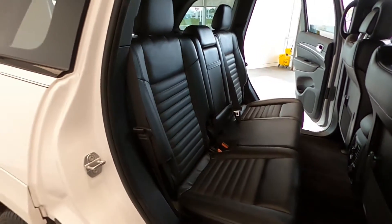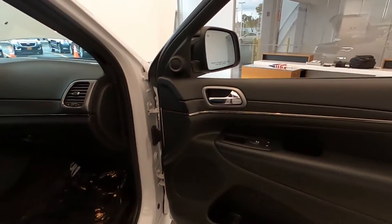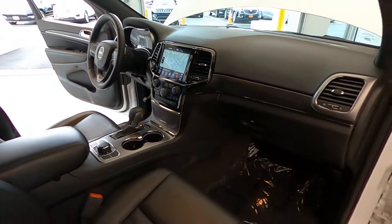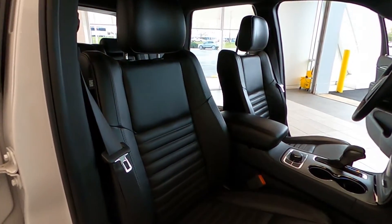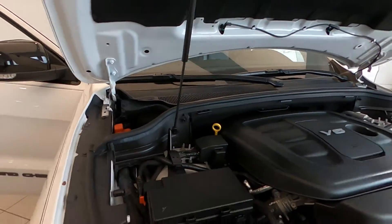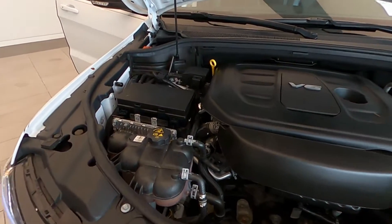Call us today at 847-984-1433 to schedule a private or virtual presentation of this extra clean 2019 Jeep Grand Cherokee Limited 4-Wheel Drive. Out of state transactions handled completely online, fast and easy. Thanks again for watching. Remember to like us on Facebook and follow us on Twitter and Instagram.